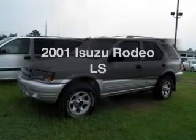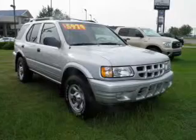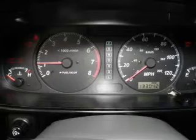Presenting the 2001 Isuzu Rodeo. Travel the roads in style and comfort in this great vehicle. With a reliable six-cylinder engine connected to a smooth shifting automatic transmission, you will appreciate the safety feature of anti-lock brakes.